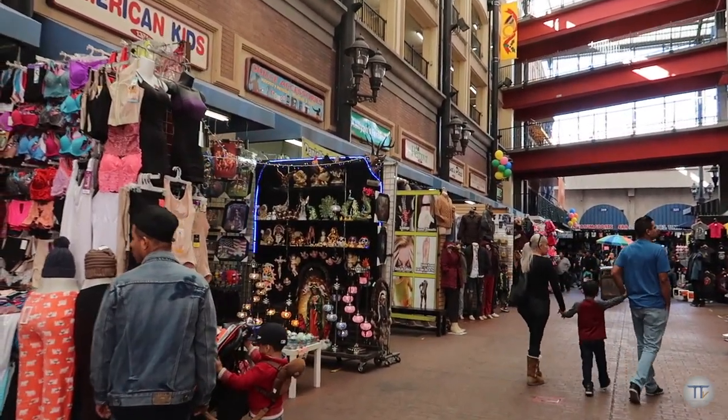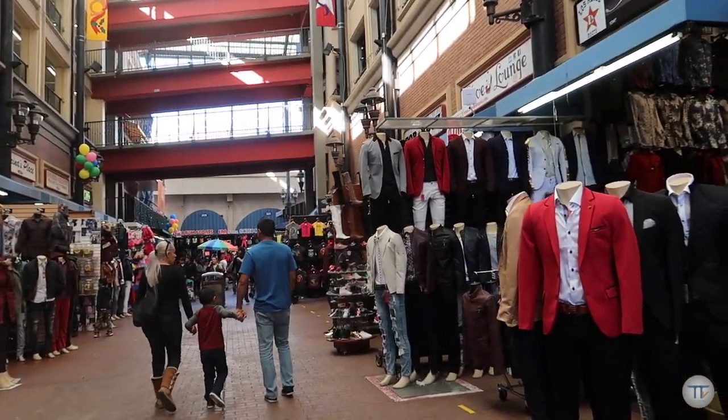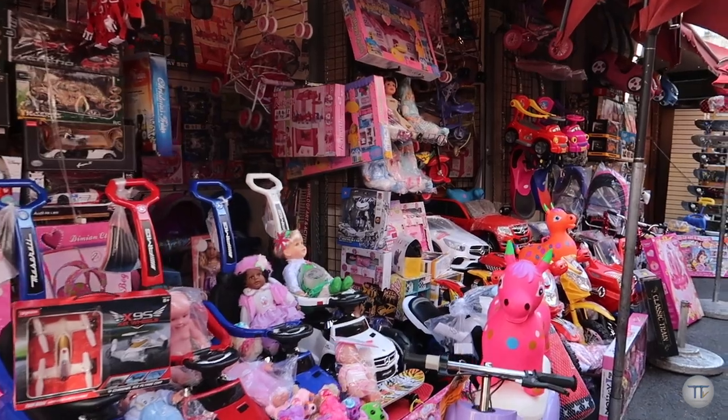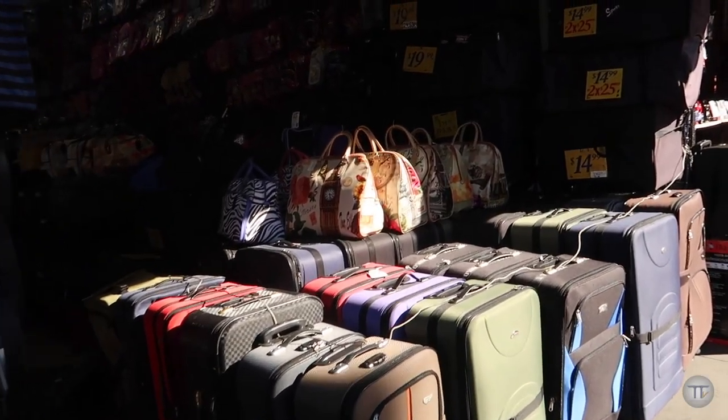I'm currently at a place here in Los Angeles called Los Callejones, or the alley. Here in the alley, you'll find a variety of people trying to sell mainly clothes, but they also sell food, shoes, hats, suitcases, and all sorts of other things. The reason why this place is called Los Callejones is because not only are all types of sales going on on the side of the street, but in between the alleys behind the buildings.